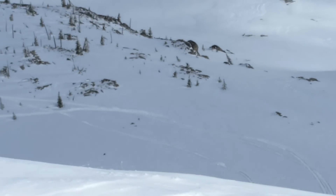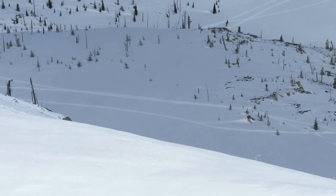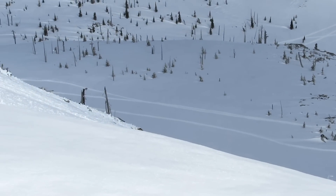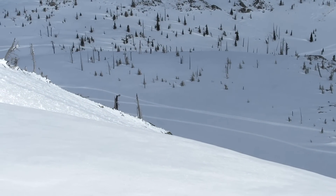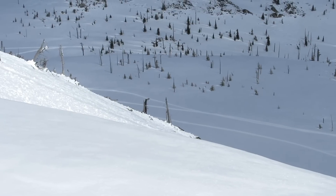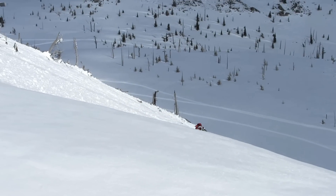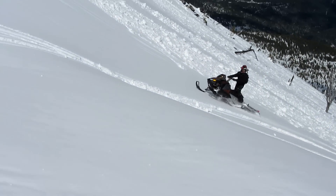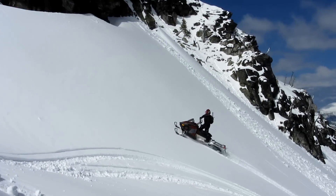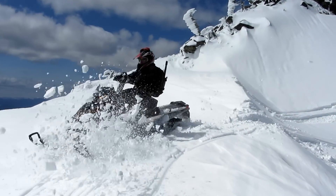Here comes Jay. Definitely full throttle the whole way up. Yeah, that was a good pull. Whoa! Whoa!